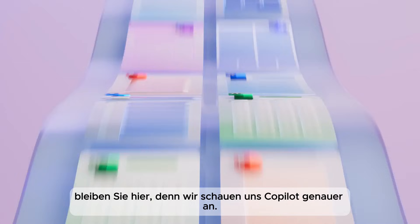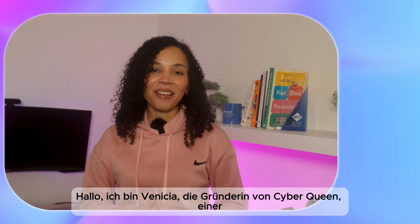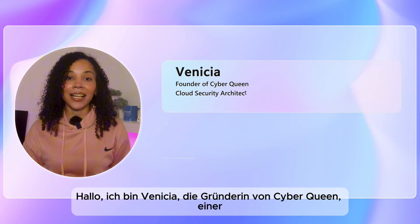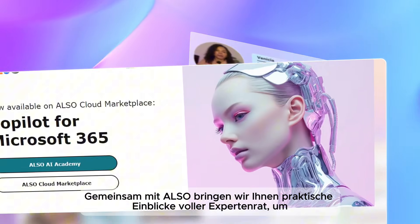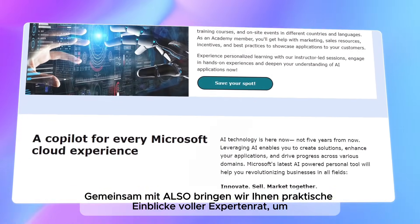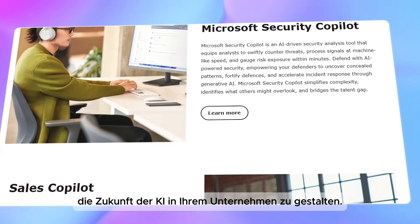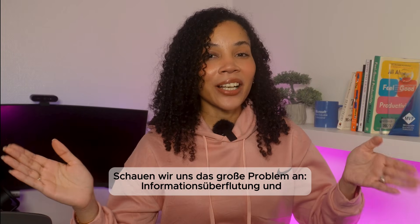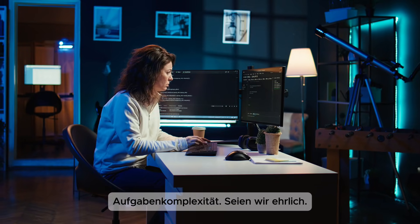Hi, I'm Vanisha, I'm the founder of Cyber Queen, a cloud security architect and a Microsoft MVP. Together with ALSO, we bring you practical insights packed with expert advice on navigating the future of AI in your business. Let's look at the big problem: information overload and task complexity.